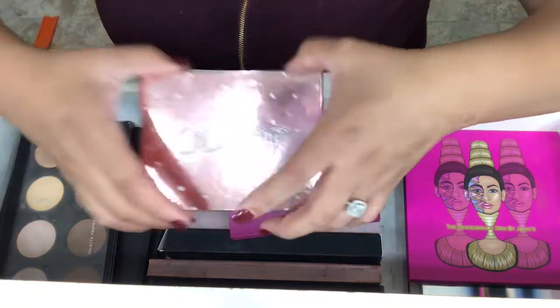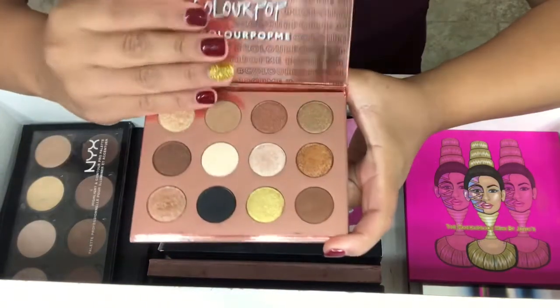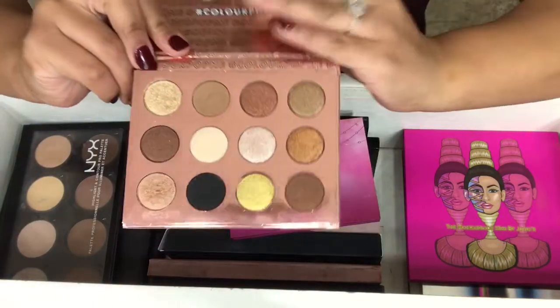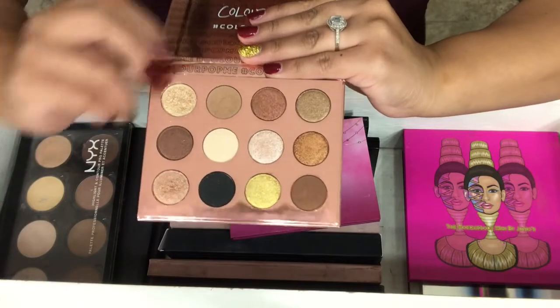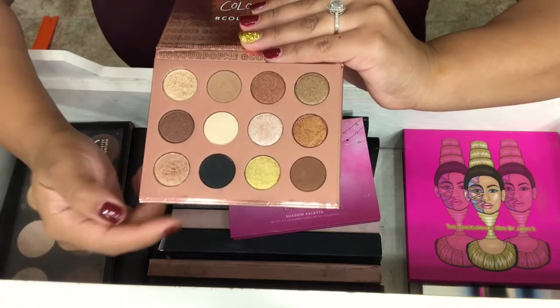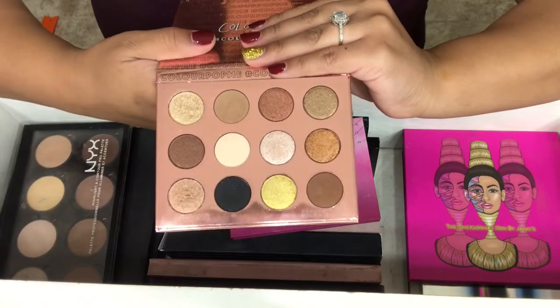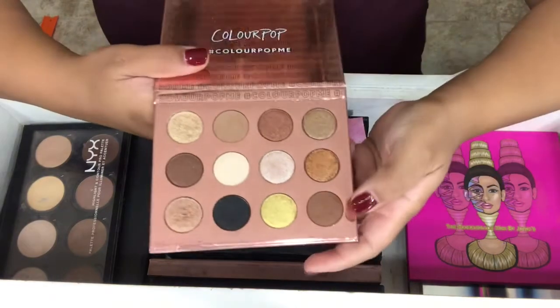Next one I have from them is the Colourpop I Think I Love You Palette. This one has more shimmers in it. I really love this palette and I've used it quite a few times already — it's so pretty.